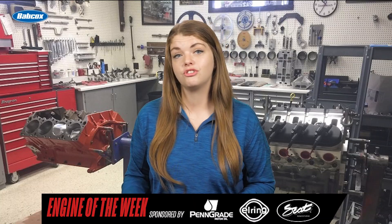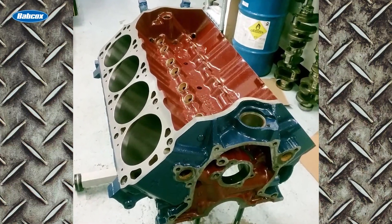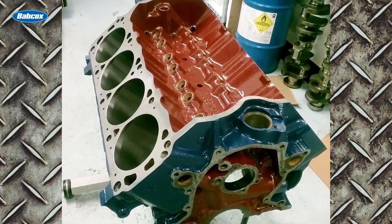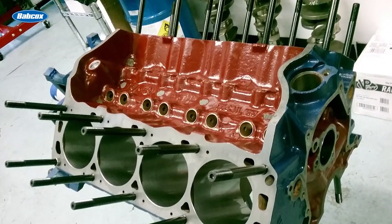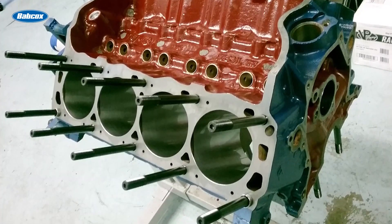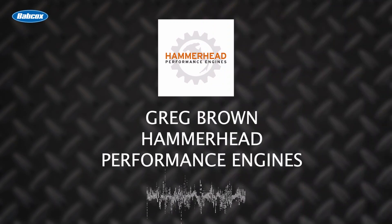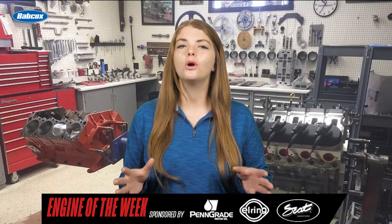One thing Brown knew from his experience with Engine Masters was the competition's grading on a power-per-cubic-inch scale. Your score is a factor that takes into account both your horsepower and cubic inch — the bigger the engine, the greater the horsepower has to be because of how cubic inches divide into the number. Looking back at all the Engine Masters competitions, engines around 400 cubic inches far outnumber any other combination. Brown believes it's not a coincidence — that engine size, the power you can make, and RPM all factor in. Armed with that knowledge, he wanted to keep his small block Ford somewhere around 400 cubic inches.